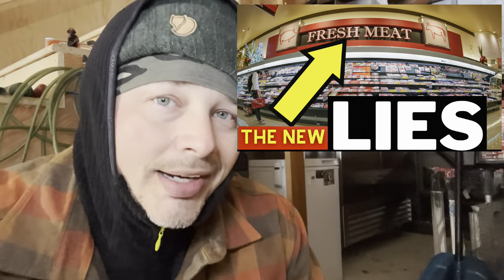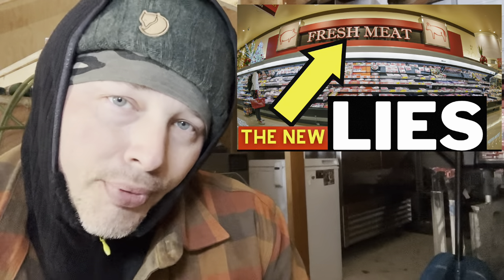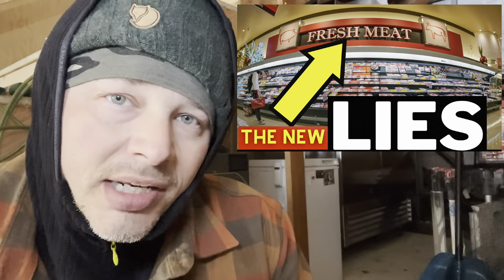In case you missed it — I'll put the video in the description — the FDA just announced they are approving lab-made meat for human consumption. So you're most likely eating meat injected with a ton of artificial ingredients, or by the sounds of it, it's just going to be straight-up fake, from the lab, before long.